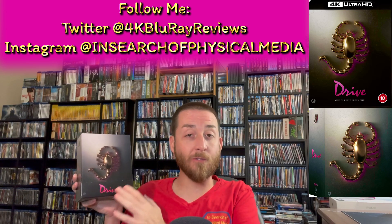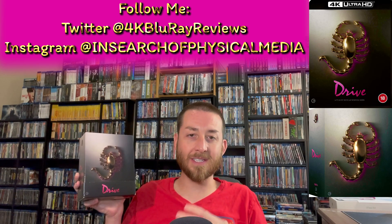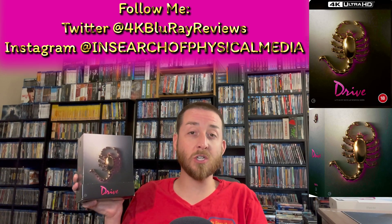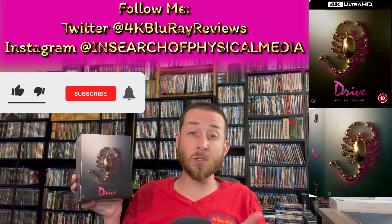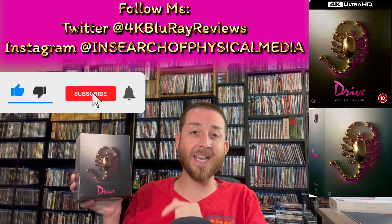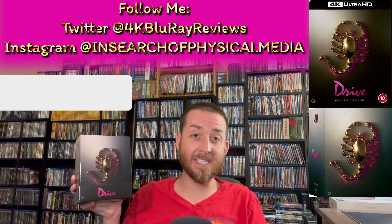I'm going to do my exclusive 4K versus the original Blu-ray release image comparison. That's something I do exclusively on this YouTube channel and I've done hundreds of these over the years. If you're not subscribed yet, make sure to go down there and hit that subscribe button and the bell notification.